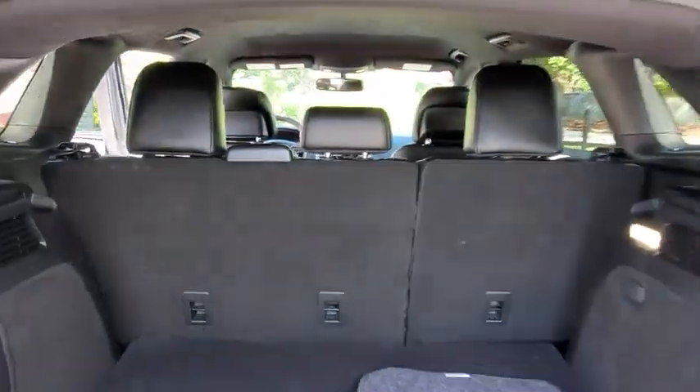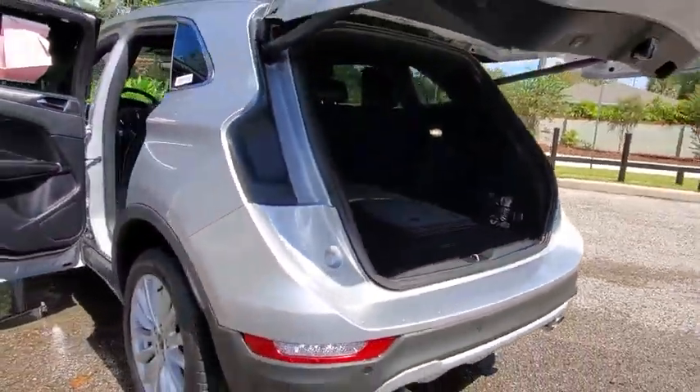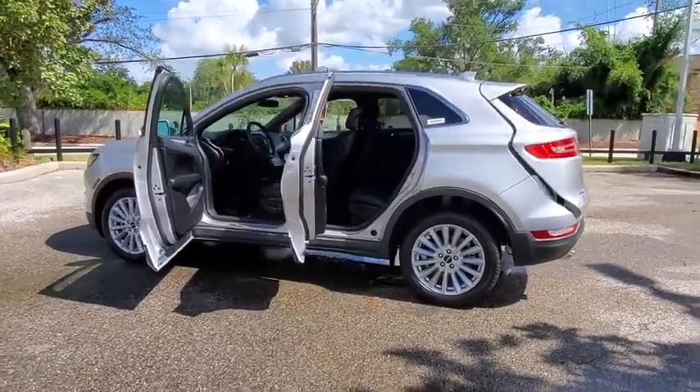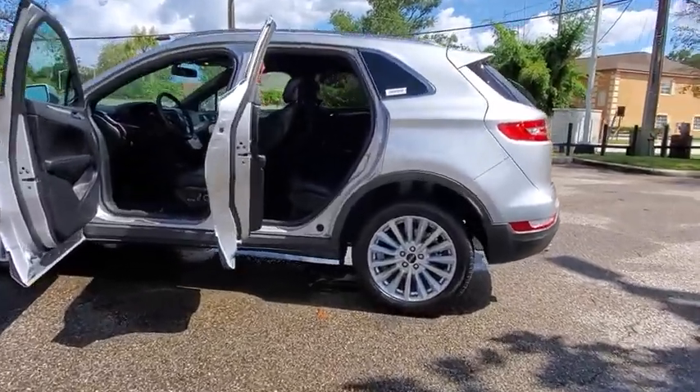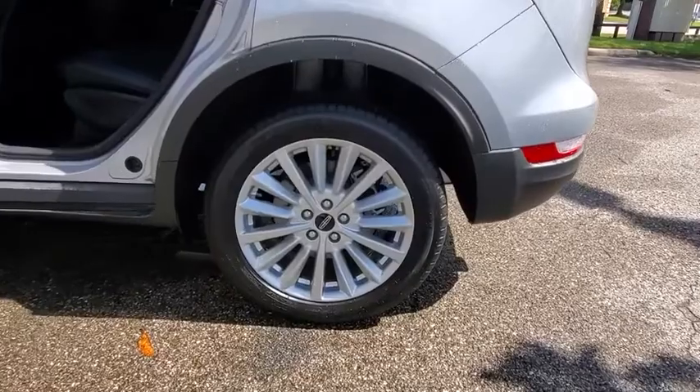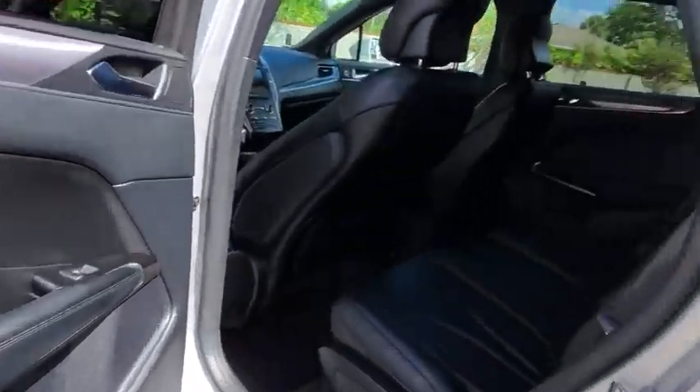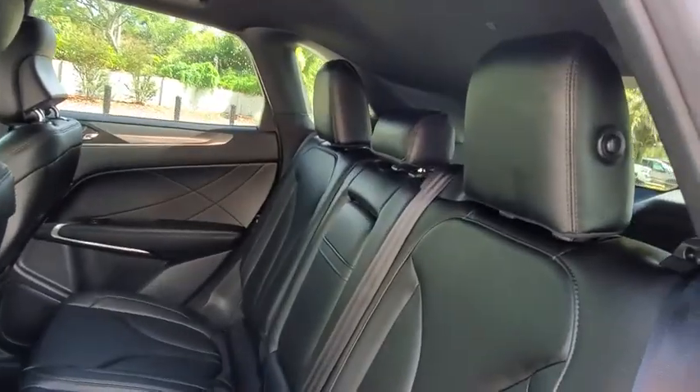This vehicle has less than 2,000 miles. Here are some of this vehicle's great options: backup camera, remote engine start, power passenger seat, keyless entry, steering wheel audio controls, traction control, stability control, power liftgate, anti-lock braking system, leather wrapped steering wheel.